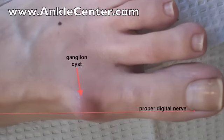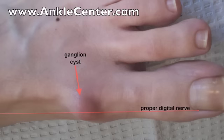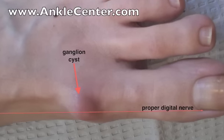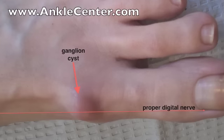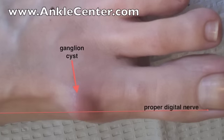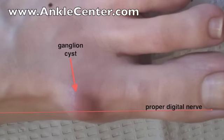and numbness in the foot are all signs that the ganglion cyst is pushing directly on a nerve. The red line shows the course of the proper digital nerve that goes out to the big toe. The ganglion is clearly right in the way, compressing the nerve. When a ganglion compresses one of the nerves in the foot, surgery may be necessary to prevent permanent nerve damage, permanent numbness, or chronic pain.